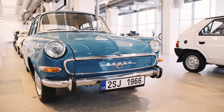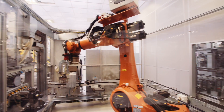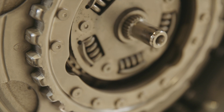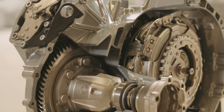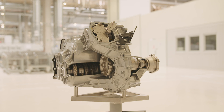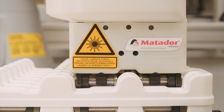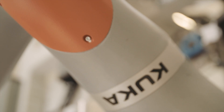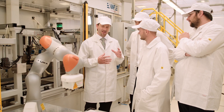Recently, the Vrchlabí plant switched from producing cars to producing high-tech, automatic, double-clutch transmissions for the entire Volkswagen Group. In order to facilitate this change and meet the high-quality demands required of modern transmissions, Skoda turned to the experts at Matador Group to create an innovative production line that includes human-robot collaboration using a KUKA LBR IWA robot and provide a glimpse into the future of manufacturing.